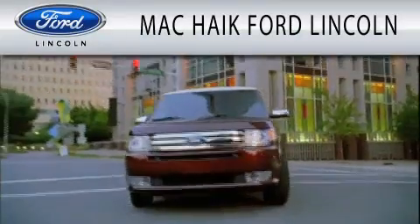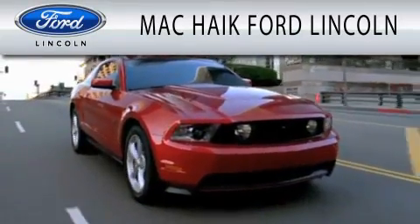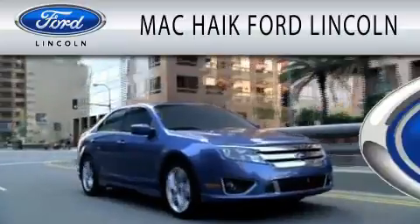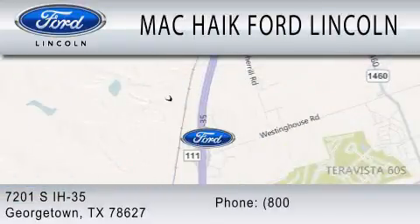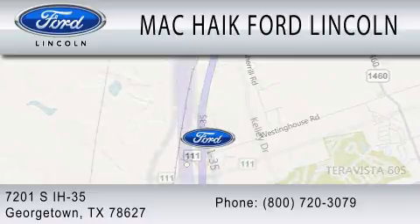Mack Hike Ford Lincoln is dedicated to doing everything possible to ensure that the experience you have selecting your next vehicle is as pleasant as possible. We're located at 7201 South Interstate Highway 35 in Georgetown.